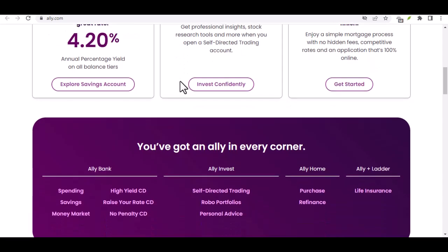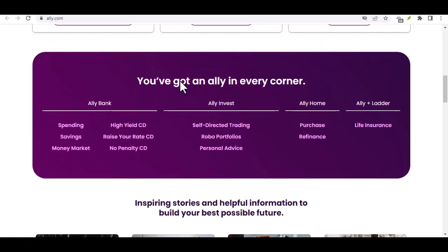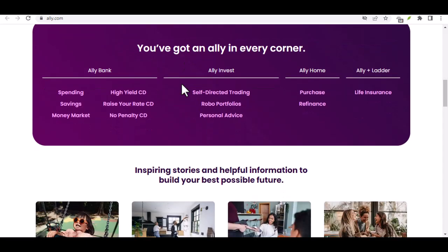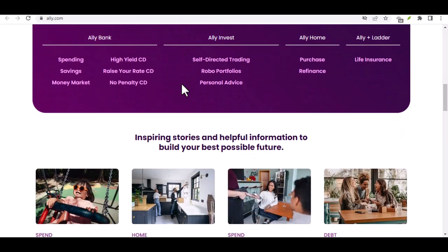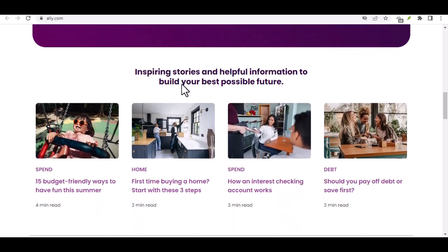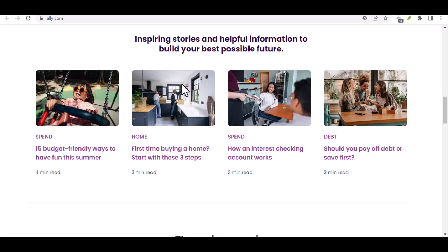We'll crack the code on deposits, debunk any debit card dilemmas, and explore the wild world of wires and transfers. By the end of this video, you'll be a payment pro, ready to tackle your finances with confidence. So grab your favorite beverage, settle in, and let's unlock the payment potential of your Ally account.